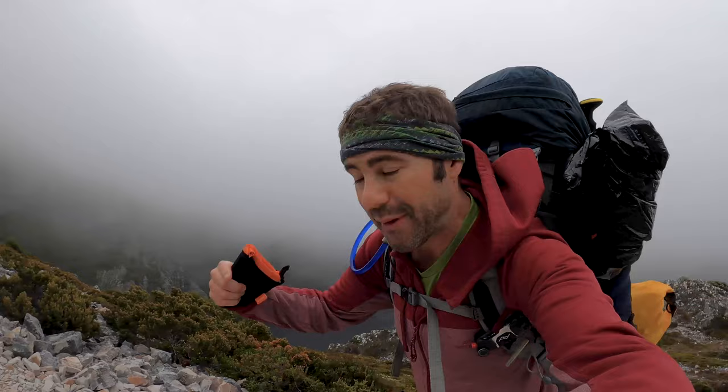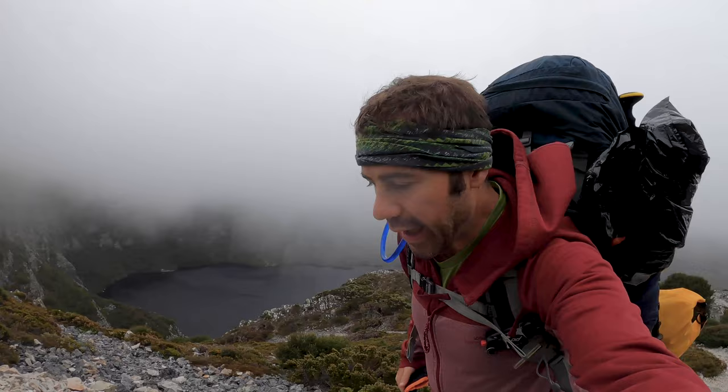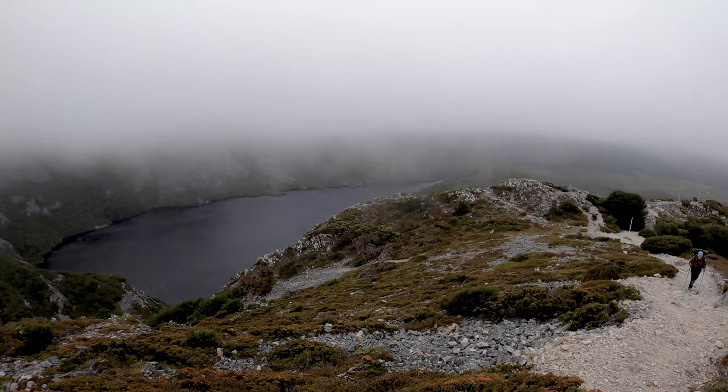Pretty much at Marion's Lookout now. As you can see there's not much to see from up here - we're actually up in the clouds. Super windy, starting to get a few raindrops. Just met another hiker who attempted the summit and just couldn't do it - too dangerous. So we have to skip that one today unfortunately.